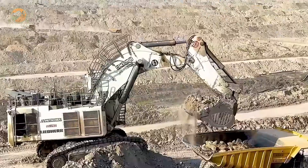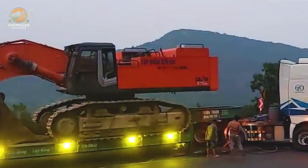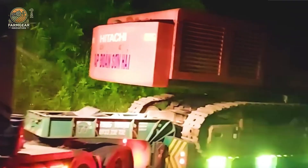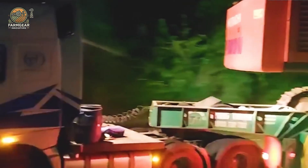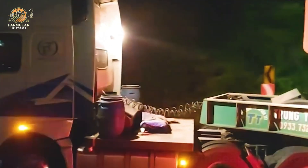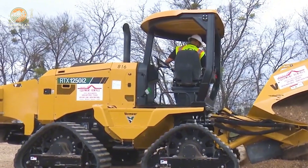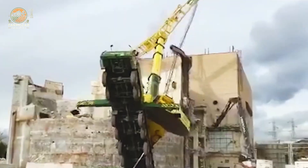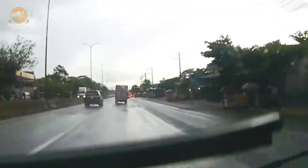Hey there, machinery enthusiasts! Welcome back to our channel. If you're fascinated by the incredible power and efficiency of heavy machinery, you're in for a treat. Today we're diving into the world of powerful trucks and heavy equipment revolutionizing livestock transport, construction, and agriculture. From massive trucks that transport livestock to bulldozers that reshape our landscapes, we'll explore the specifications, capabilities, and real-world applications of these machines. So buckle up, hit that like button, and let's get started!